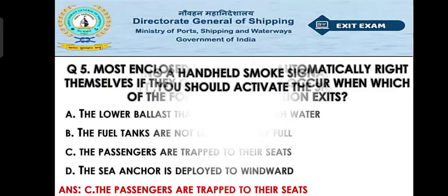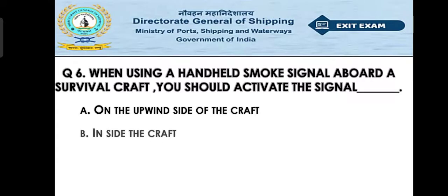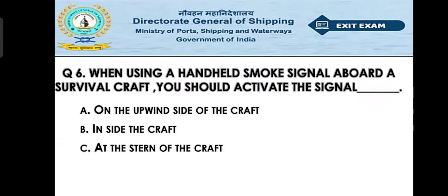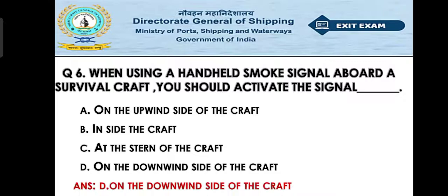Question number six: When using a handheld smoke signal aboard a survival craft, you should activate the signal — Option A: on the upwind end of the craft, Option B: inside the craft, Option C: at the stern of the craft, Option D: on the downwind end of the craft. The right answer is Option D — on the downwind side of the craft.